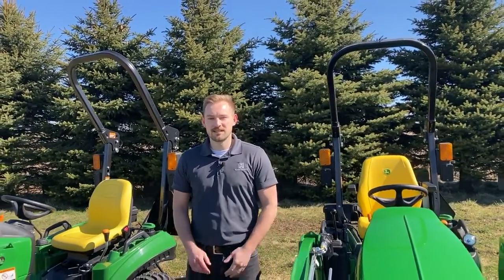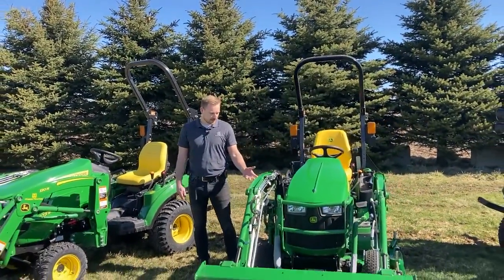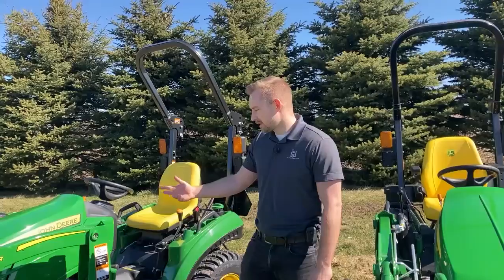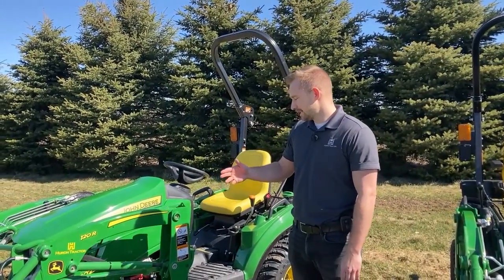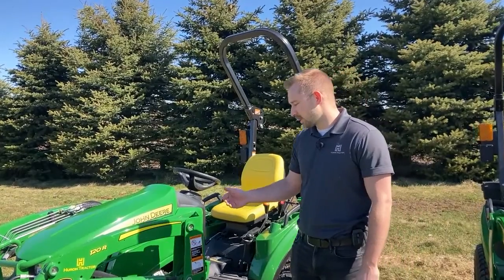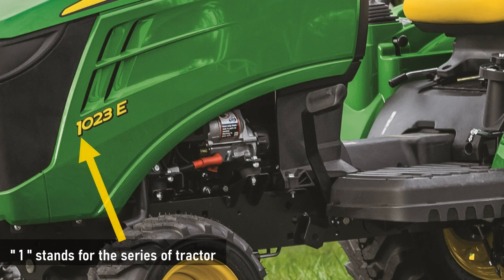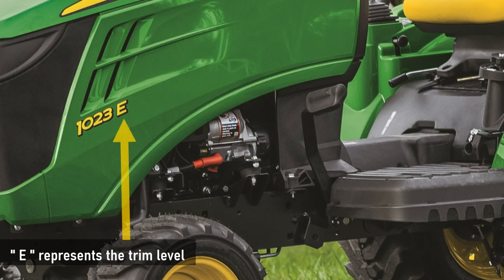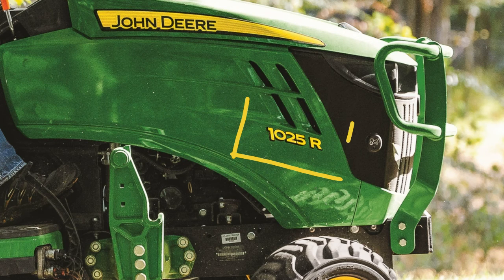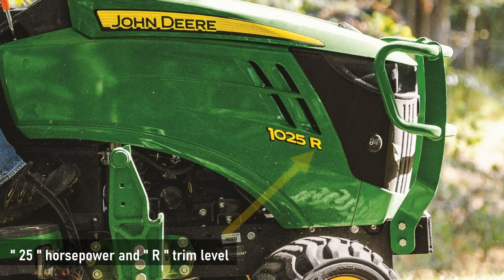Today we're going to be going over some of the key similarities and differences between our 1023E and our 1025R. To start, I thought we'd go over some of the differences between the model numbers and understanding what means what. With our 1023E, the 1 stands for the series of tractor, 23 represents the horsepower, and the E represents the trim level. The same thing on our 1025R — 1 series represents the series of tractor, 25 horsepower, and the R trim level.